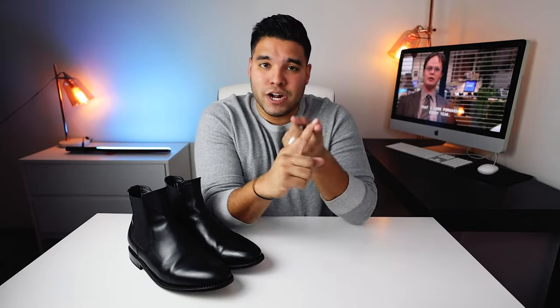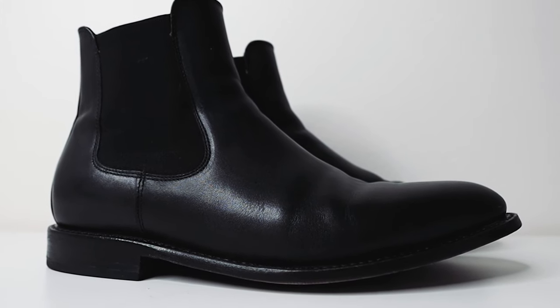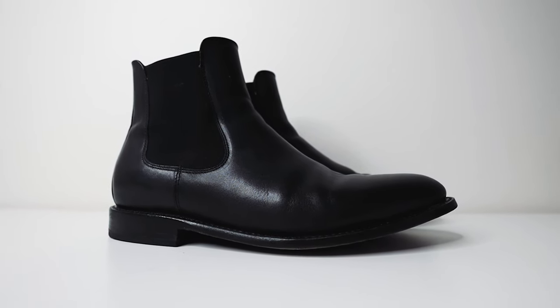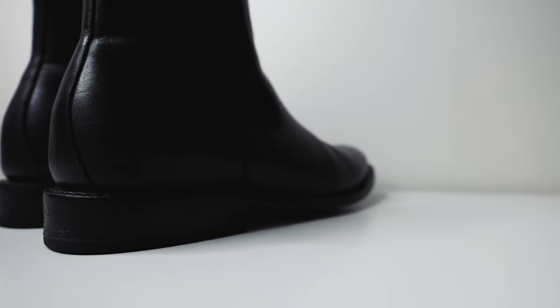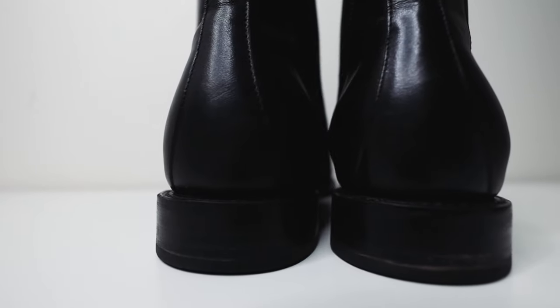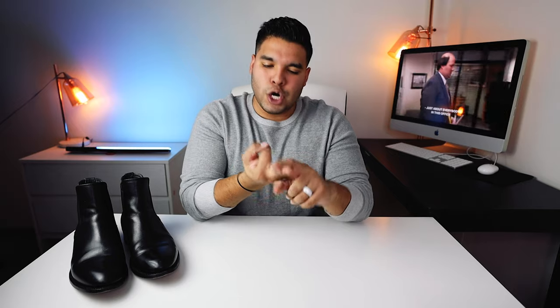For all the guys out there, if you want a budget-friendly, fashionable boot that's not going to break or wear out on you in three to four months, then the Cavalier by Thursday boots is the way to go. I've said it once but I'll say it again — Thursday boots are now my only go-to boots. I hope this video gave you some insight into the Cavalier's sizing, comfort, and durability. The midsoles won't be crushed in one or two months — it's a long-lasting boot made with genuine leather.